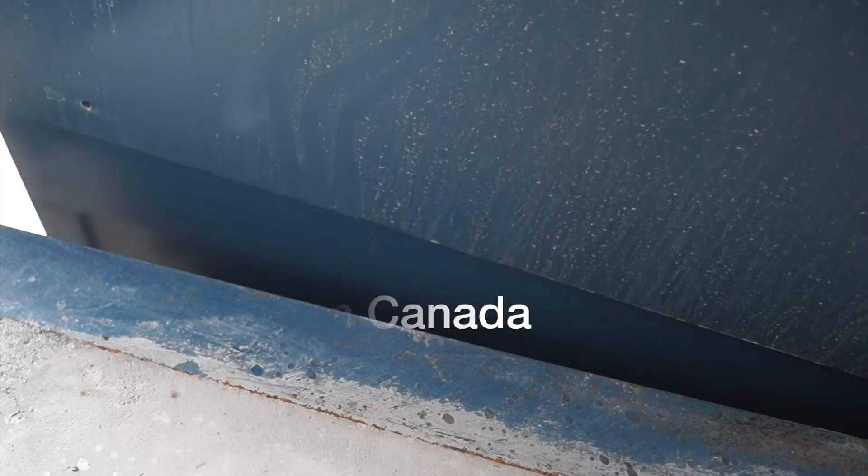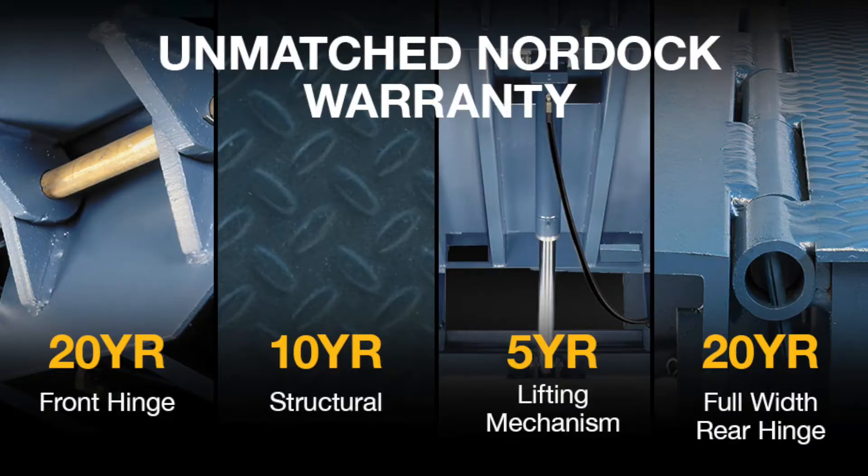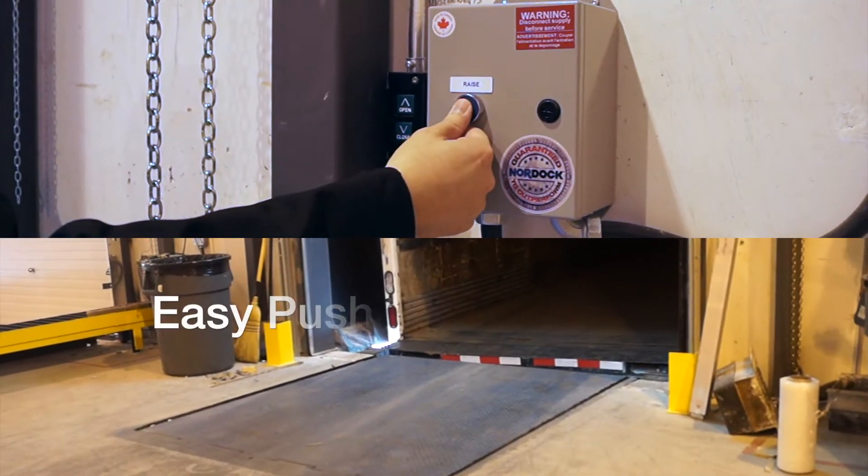Nordoc offers industry-leading warranties including a 20-year front hinge warranty, 10-year structural warranty, 5-year lift mechanism warranty, and a 20-year warranty on the full-width rear hinge.